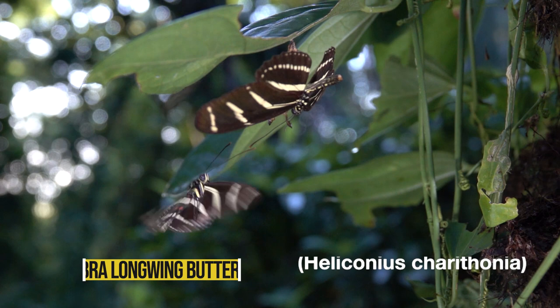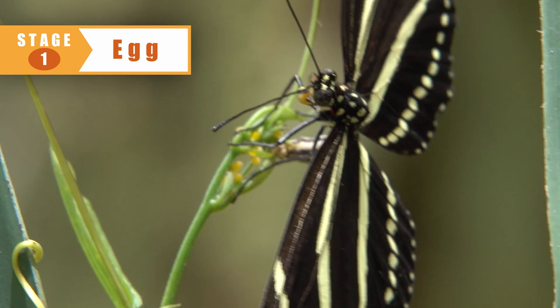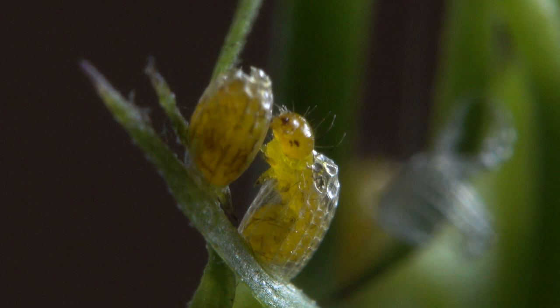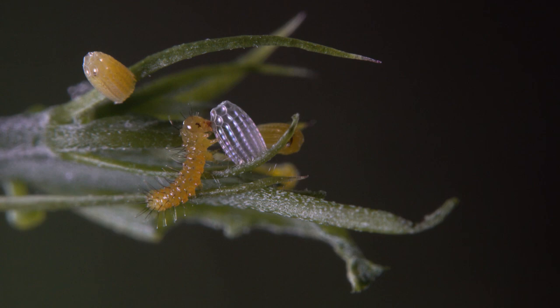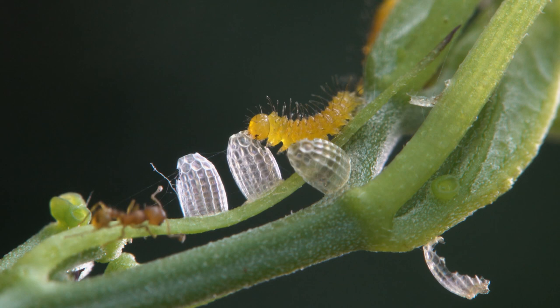One fine day, a female zebra long-winged butterfly lays her tiny eggs on a tender shoot of the vine. Three days later, a tiny caterpillar begins working its jaws, trying to chew its way out of its chamber — and so it does. The little caterpillar is already hungry, and its eggshell is rich in nutritious protein. Nothing is wasted in this first important meal.